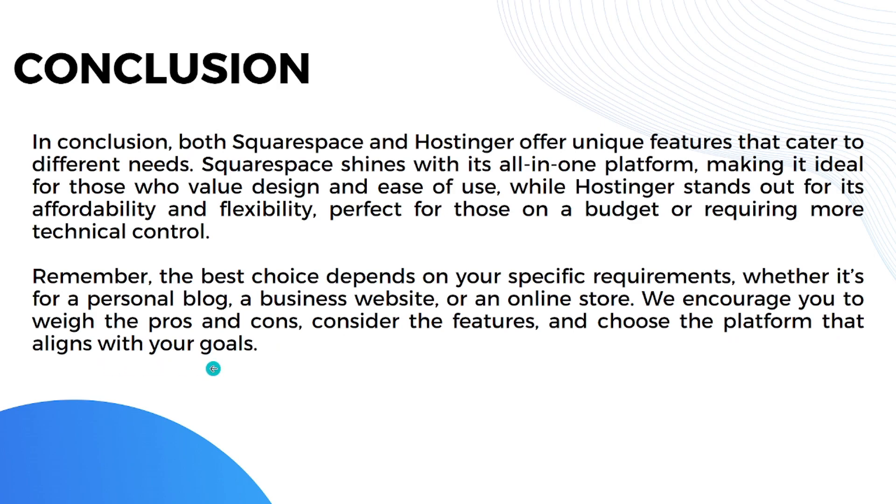We encourage you to weigh the pros and cons, consider the features, and choose the platform that aligns with your goals. The comparison is now over — the only question left is: what platform will you choose? That's it for this video, see you in the next one!